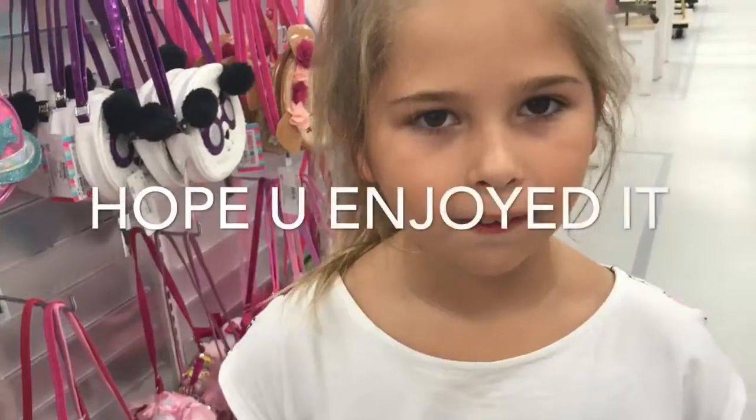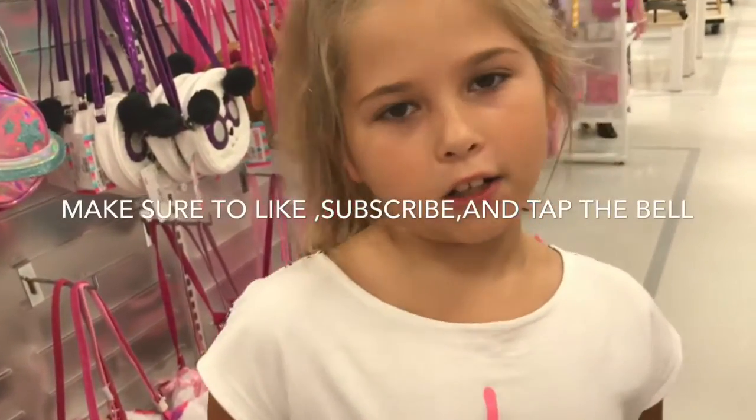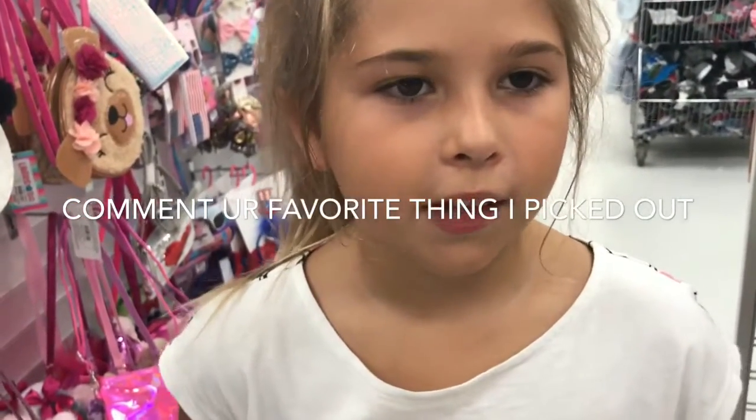End of the video. Enjoy the video. Like and subscribe and click the bell. Comment down below what your favorite thing is that I got. Go ahead and subscribe.